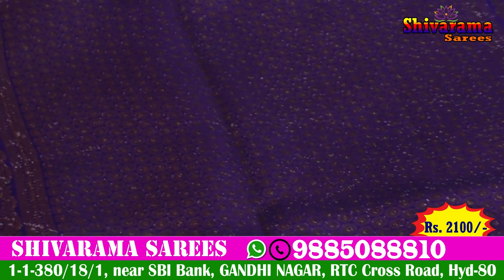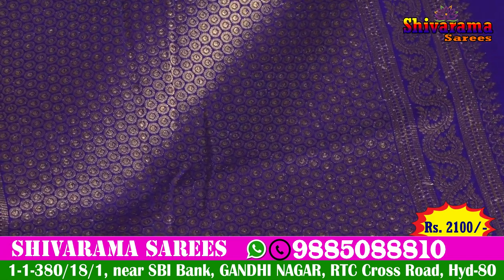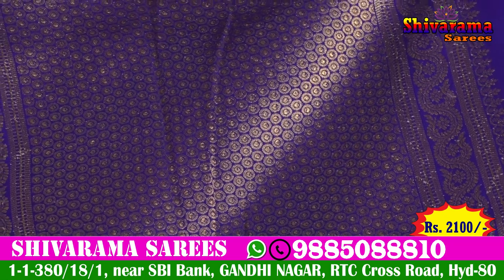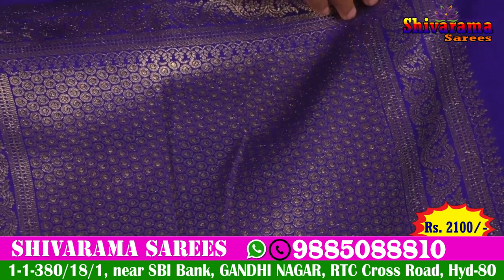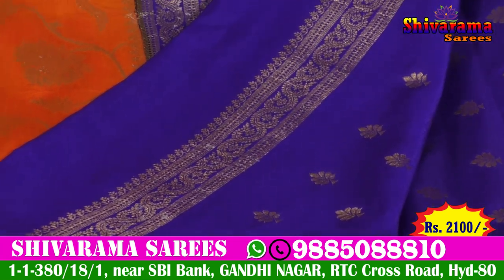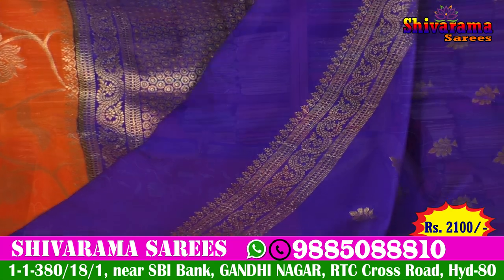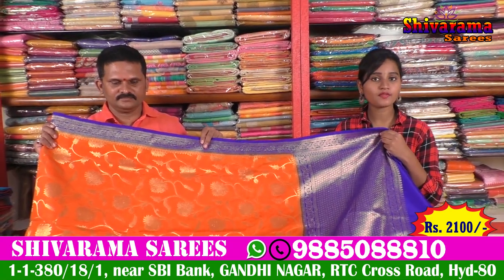We have a green color with broad design type and all-over thread design type. These are different design types. It's very beautiful, and the price is only ₹2200 rupees.